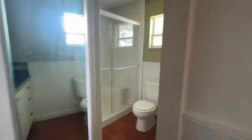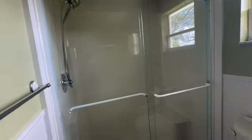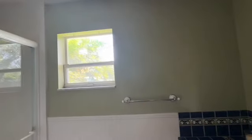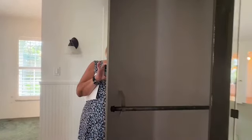Here is the bath — tiled with a tiled floor and a walk-in shower. Pretty clean. A little paint would spruce this up. There are double door closets and a small walk-in closet.